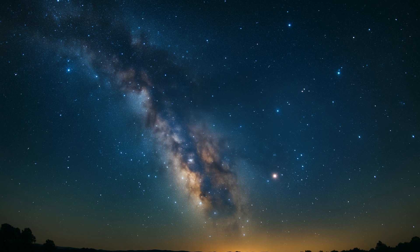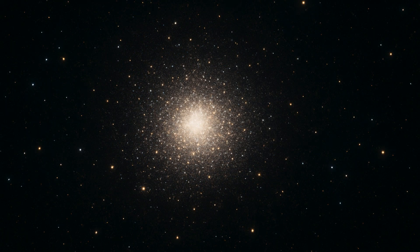From dense globular swarms to open formations etched into familiar constellations, these stellar gatherings are visible to the naked eye from dark sky sites, but reveal their full majesty when observed with binoculars or a telescope.